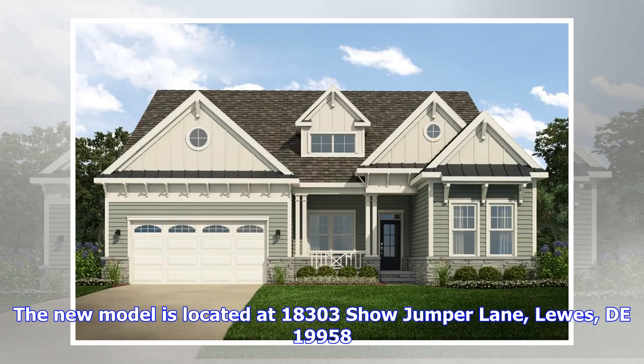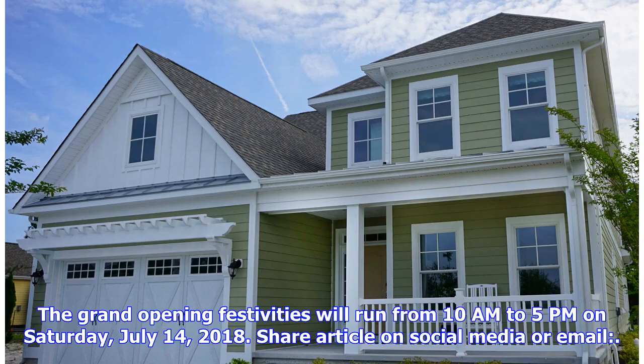The new model is located at 18303 Show Jumper Lane, Lewis, Delaware, 19958. The grand opening festivities will run from 10 a.m. to 5 p.m. on Saturday, July 14, 2018.